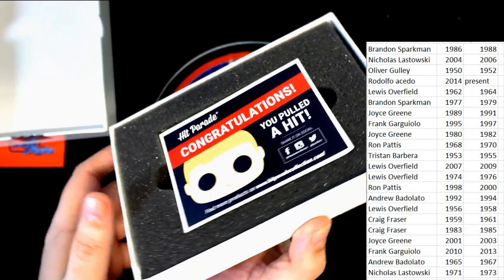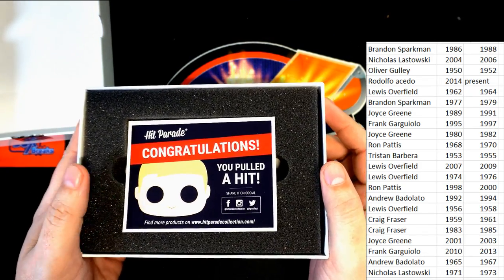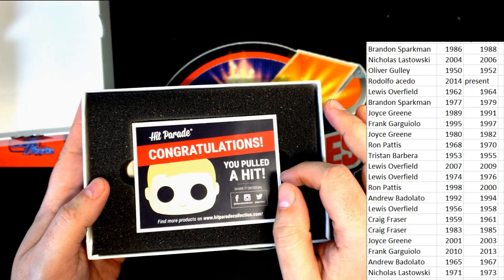This is going to be a good hit. Anytime you see this insert, it means it's a bigger hit, because it's congratulating you on pulling one of the really good hits.